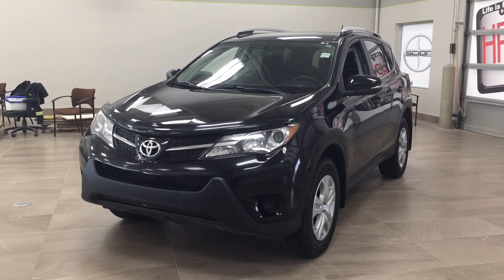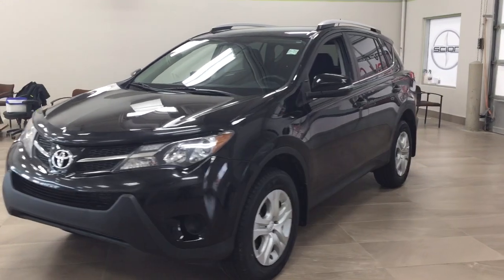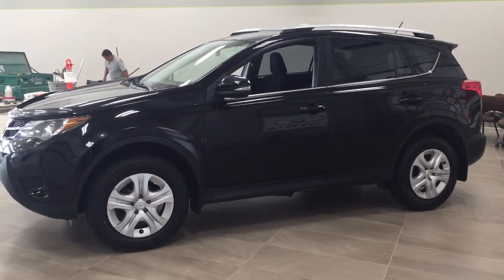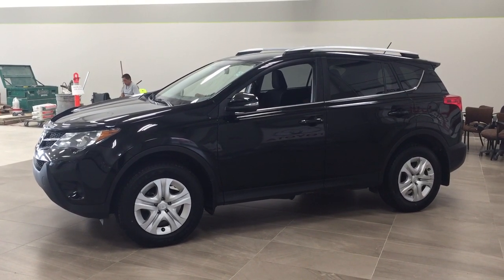The most notable features on this LE are its heated front seats, its backup camera, and its Bluetooth connectivity. I'm going to go through a couple more features on the inside and outside of the vehicle just to get you a bit familiar with this 2014 Toyota RAV4 LE. Let's get started.